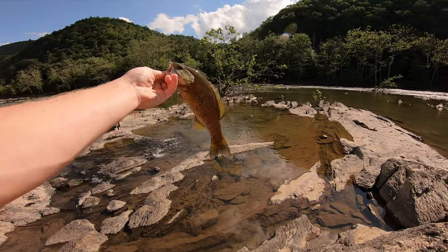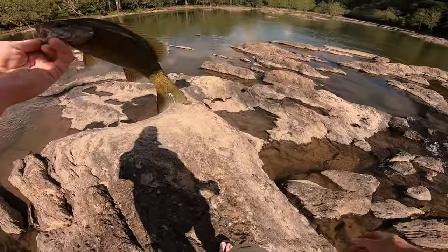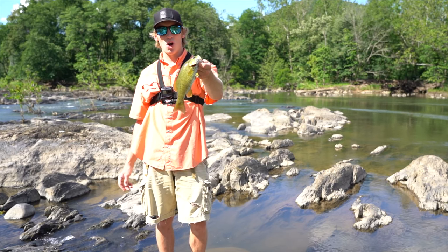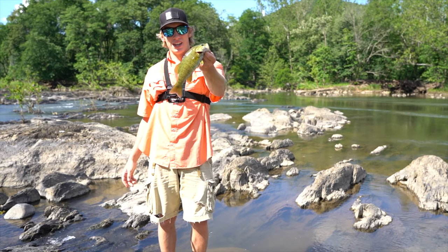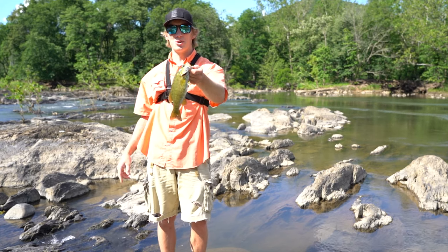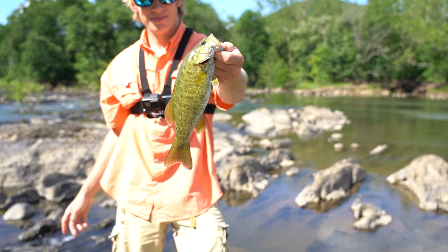Finally — we've got our first decent little smallmouth. Not huge but I'm happy with him, that's still fun. I switched to the curl tail grub — it's green with a little bit of red flake, a split shot curl tail grub — and he choked it right in these little pools. I threw it right onto the other side and he absolutely destroyed it. Check him out — beautiful smallmouth!